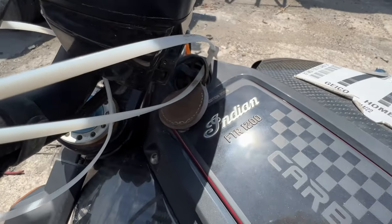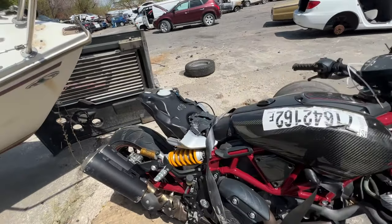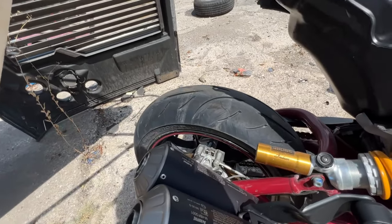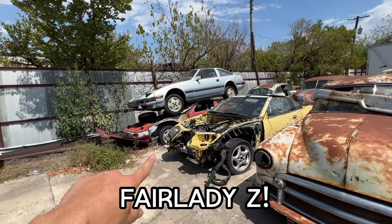FTR 1200. Carbon fiber parts, got some shocks, custom exhaust — the thing's crazy. All right guys, even though they don't have the Datsuns here, they still have the Fair Ladies.